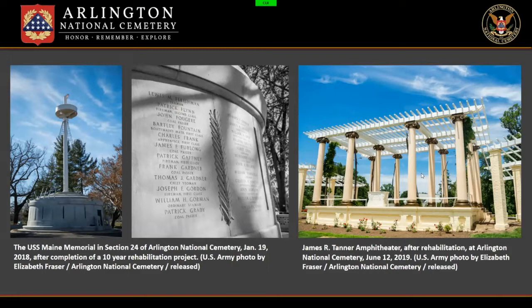Much of our work at the cemetery focuses on preservation and rehabilitation of 19th through 21st century historic structures, commemorative works, and art. We track around 308 historic structures. What this number does not include is the private and government markers. At Arlington, there are around 267,000 markers, government and private, and around 400,000 burials, constantly increasing. That's a lot of objects and stories to keep track of.